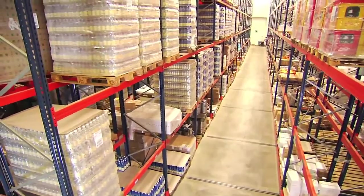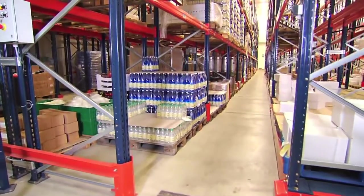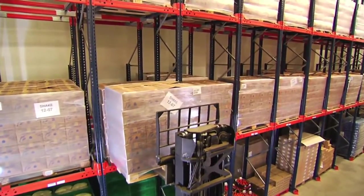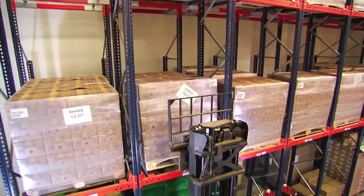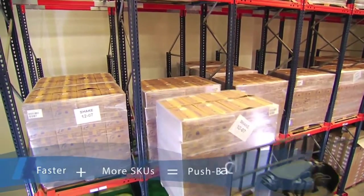In the refrigerated area, mobile racking speeds up the picking and restocking process. This area also has pushback racking — an accumulative storage system in which pallets are set on a series of carts pushed on rails. Pushback racking speeds up the picking process, which means better food quality.